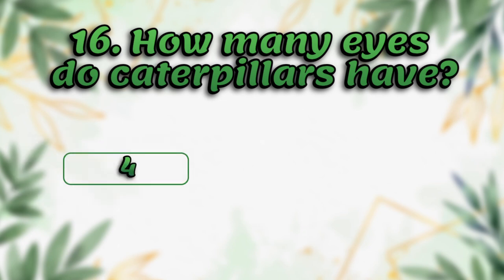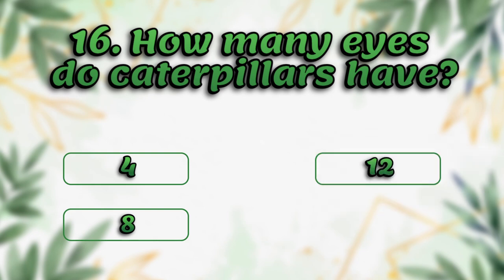How many eyes do caterpillars have? Four, eight, twelve, sixteen.